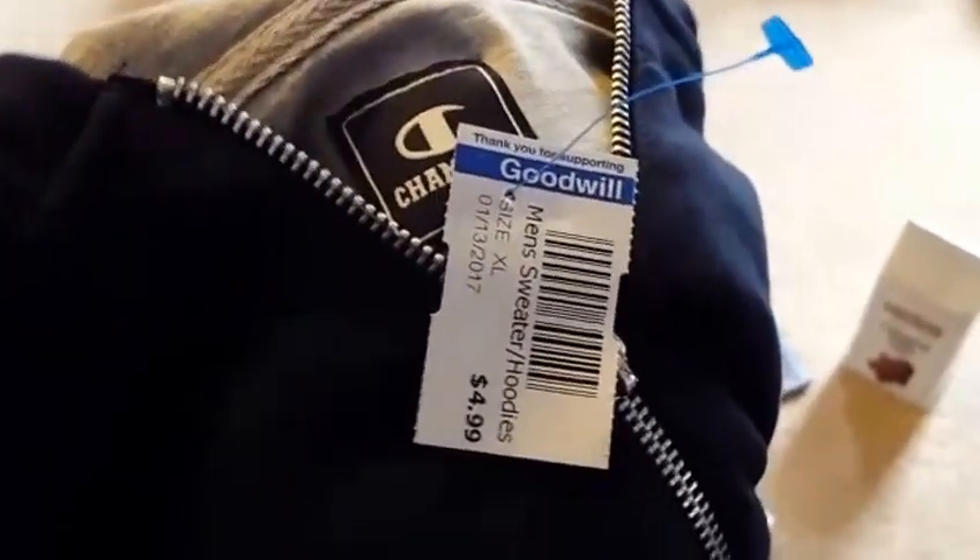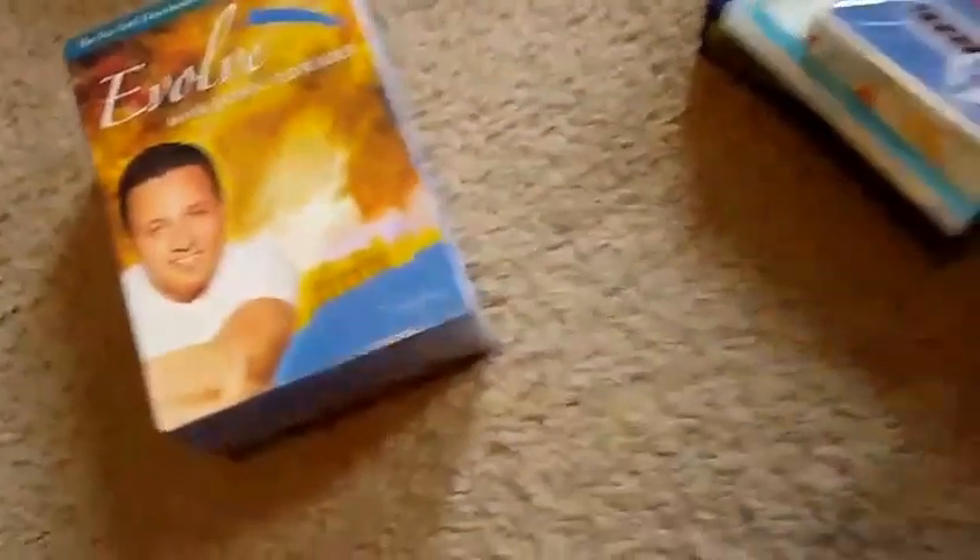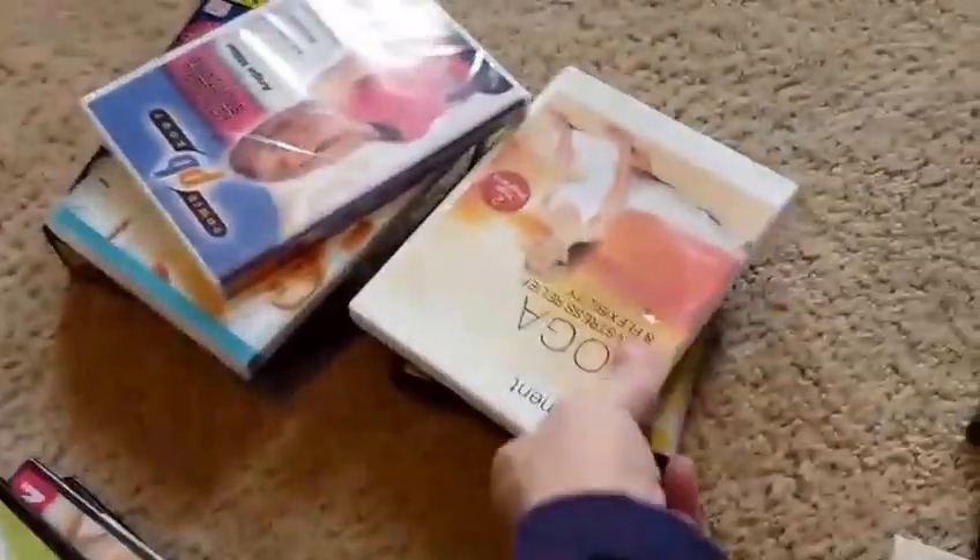I picked up a nice extra-large men's sweatshirt for $4.99 with the $35 Kohl's tags on it — you can't beat that. That's something actually for me. I also got a lot of DVDs. I do well with exercise DVDs. These were all on sale, a lot of them brand new and sealed, running anywhere from $0.99 to $1.99 at the store. My wife usually goes through those, picks out the ones she likes, and the rest I sell on eBay.